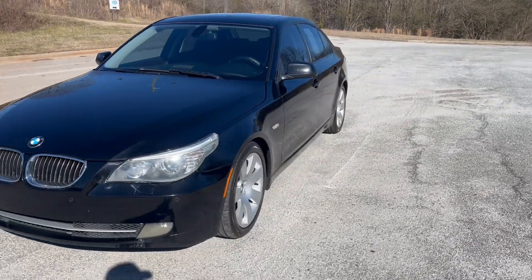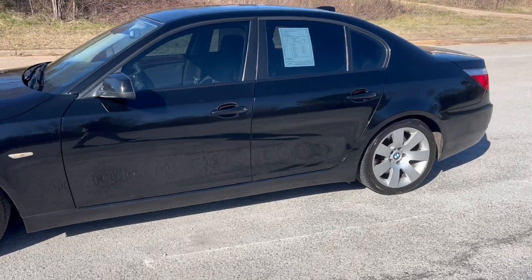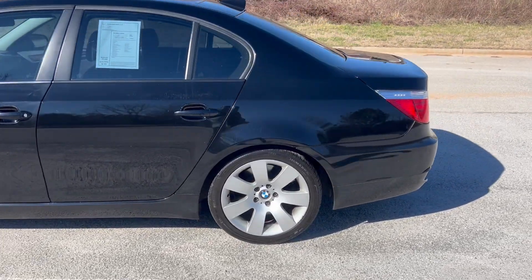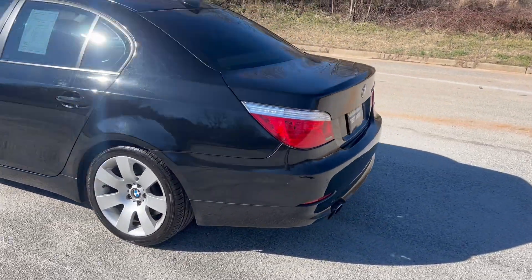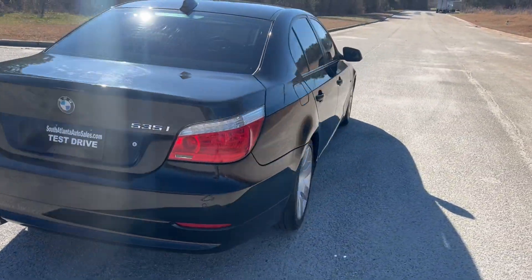Hi, we're going to do a quick walk around in the 2010 BMW 535i. This vehicle's got 158,000 miles on it. It does have heated leather and sunroof. The paint's in good shape and the car drives really well. We're going to go ahead and get through this walk around and get to the inside and do a quick test drive.